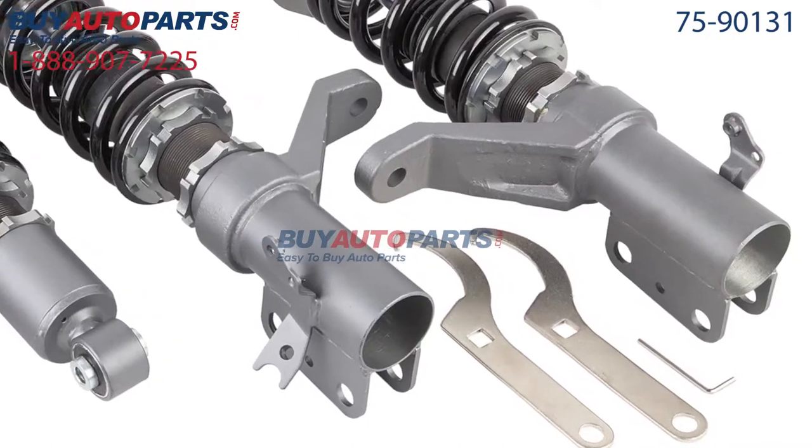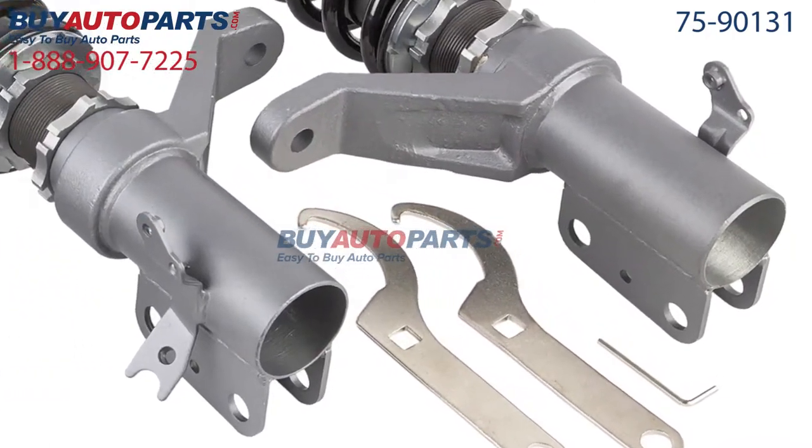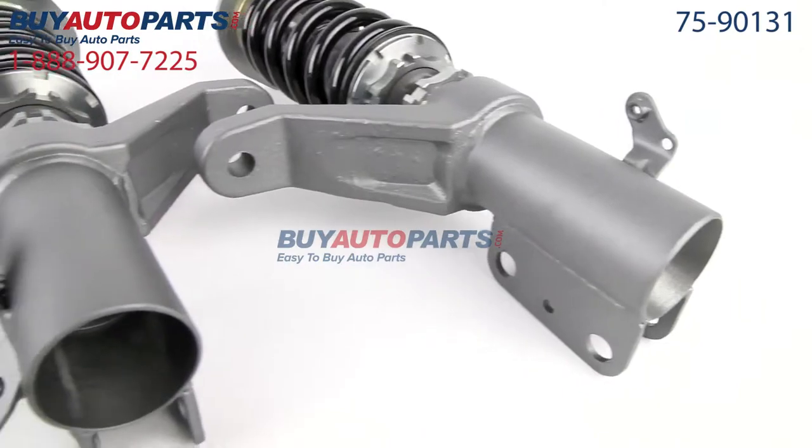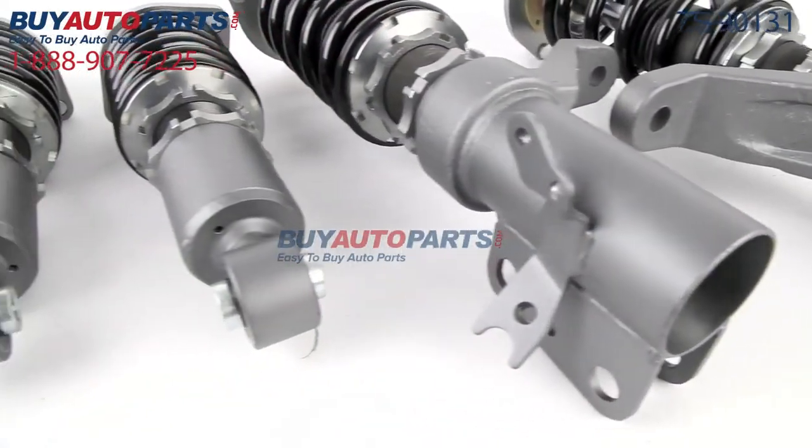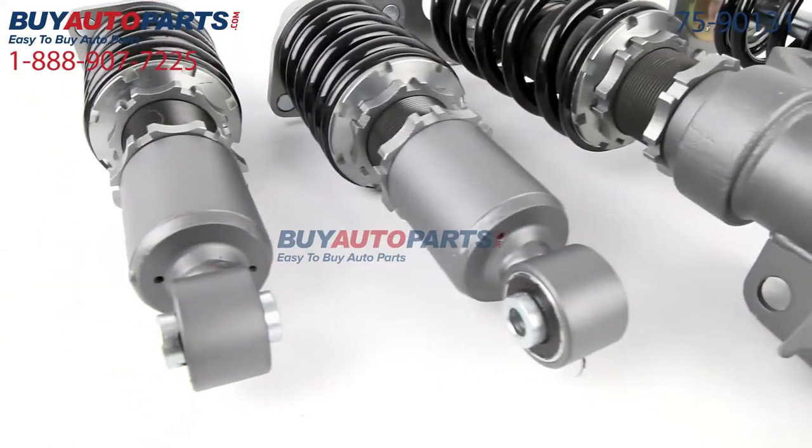This part comes with the best warranty in the industry and the support of our American Auto Parts Specialists here to assist you at 888-907-7225, only at Buy Auto Parts, where all orders over $50 ship for free.